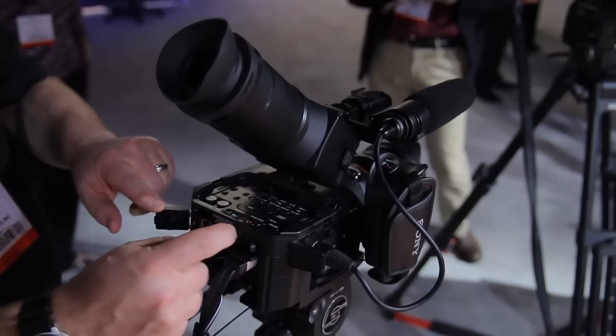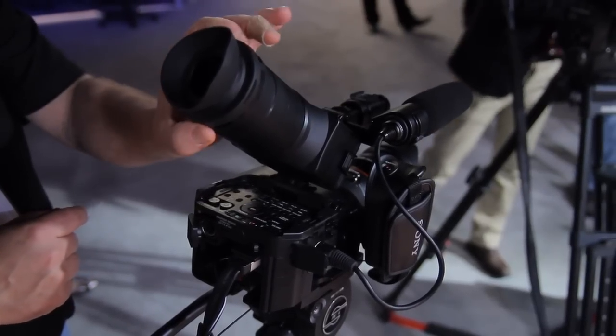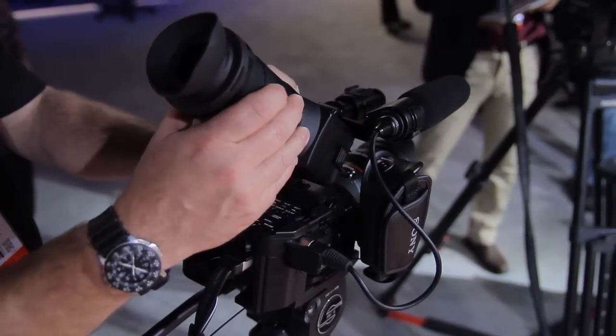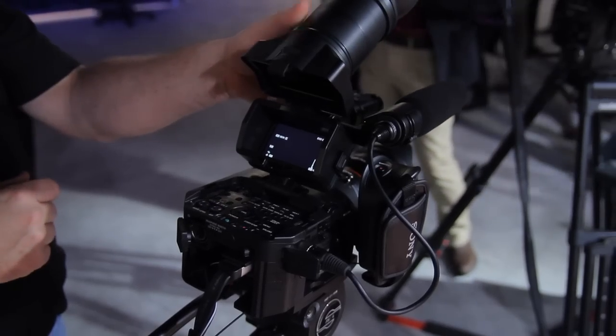Imagine such an amazing thing. I have a headphone jack so I can monitor my audio. I have a viewfinder here that I can put my eye right up against without having to add a third-party attachment. If I don't want to use the viewfinder, I can flip it up and use a beautiful 3.5-inch LCD that can rotate to different angles.